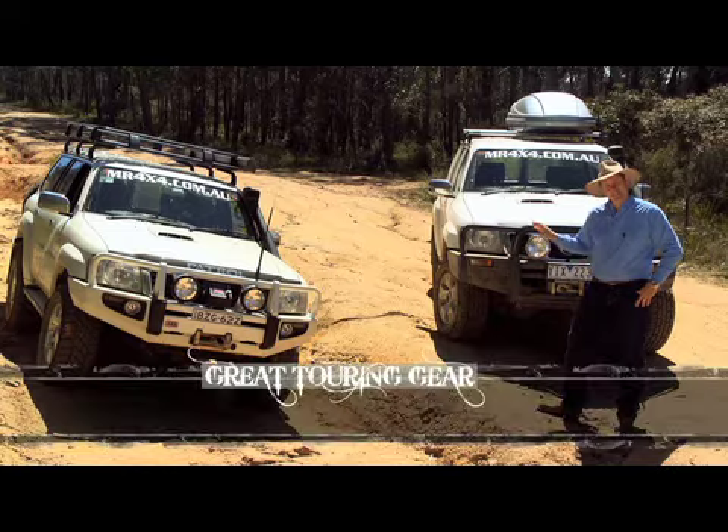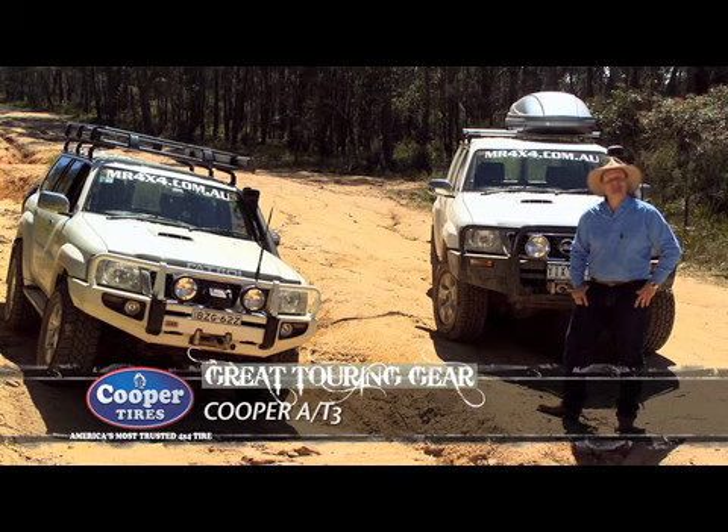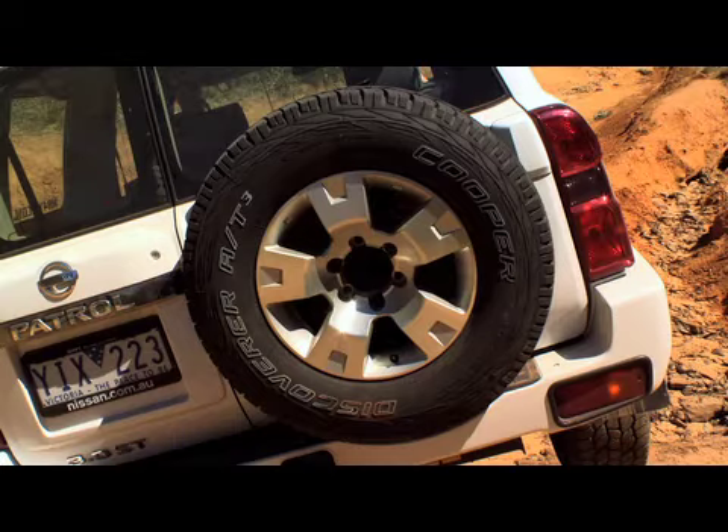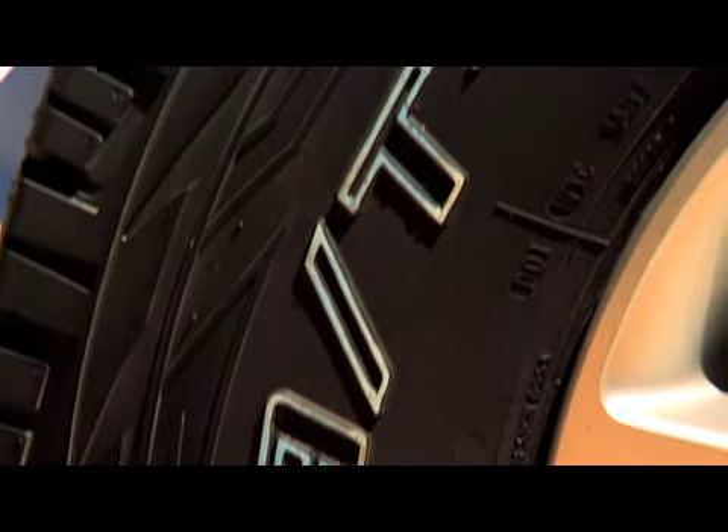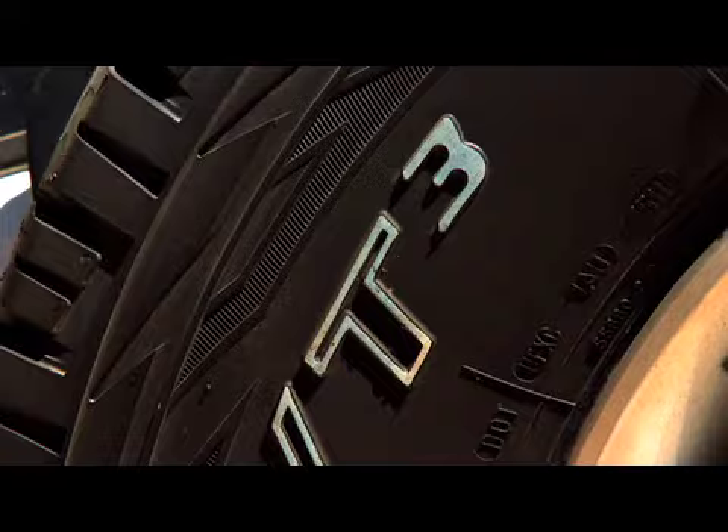At the moment, this vehicle is testing the brand new Cooper AT3 tire. The AT3 just happens to be Cooper's best-selling tire, and for good reason — it's an all-terrain tire, which is what the AT stands for.